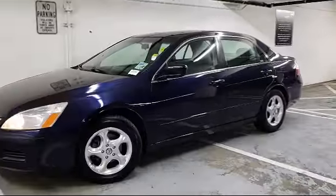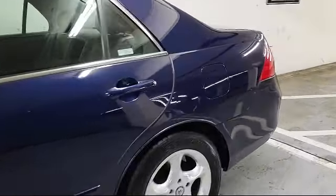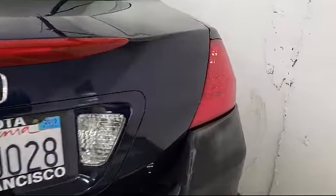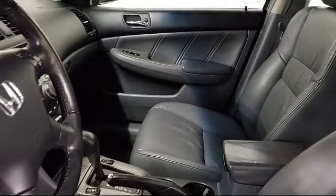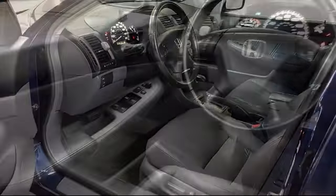It comes equipped with alloy wheels, leather seating, leather-wrapped steering wheel, heated front seats, keyless entry, air conditioning, power windows, CD player, anti-lock braking, telescoping steering wheel, and much more.